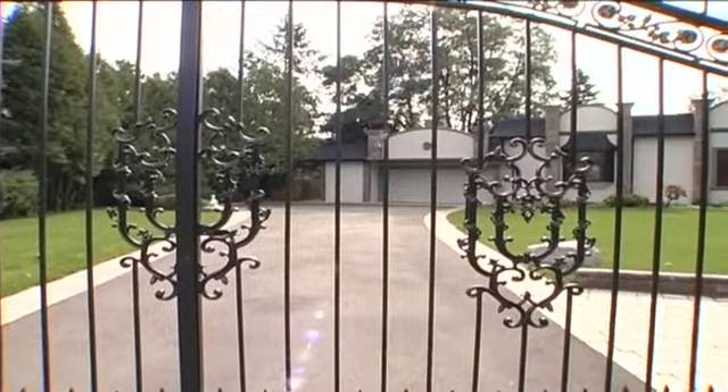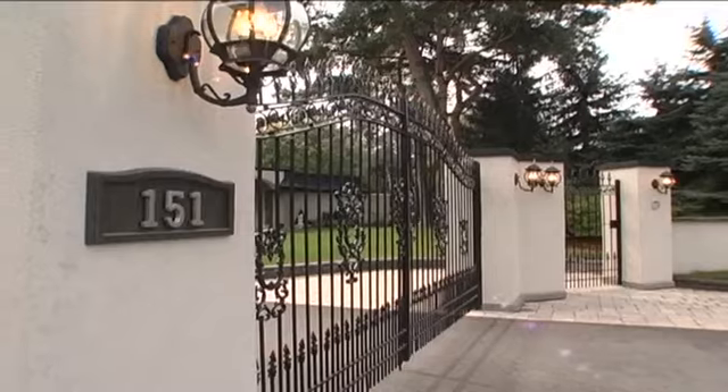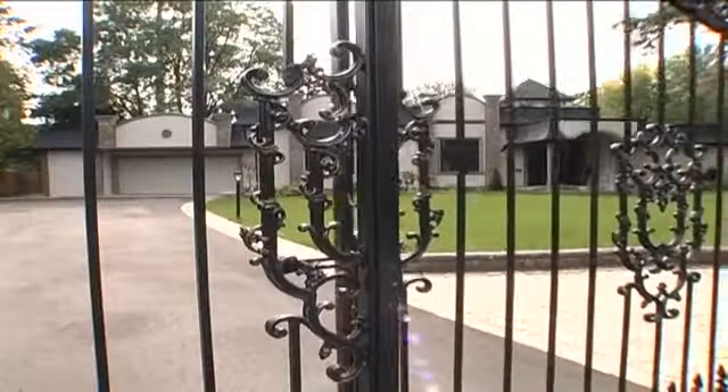Uniquely designed and beautifully appointed with luxurious amenities and quality craftsmanship, this custom bungalow is situated in prestigious Gordon Woods, only 15 minutes to downtown Toronto.